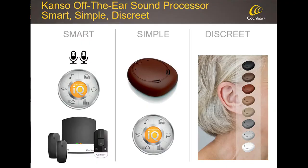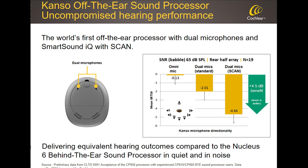The third design objective for Canso, particularly important for this segment, is discretion — which is why we made the product available in eight colors, so it can nicely blend with recipients' hair colors. We were very focused on ensuring no compromise in hearing performance. By implementing dual-microphone technology with some signal processing tweaks to account for the processor's position, we achieved that goal: the Canso off-the-ear sound processor delivers uncompromised hearing performance compared to the Nucleus 6 behind-the-ear processor. It's worth noting that a competitor's off-the-ear product shows a significant performance gap versus their behind-the-ear processor — something we didn't think was right for our candidates.